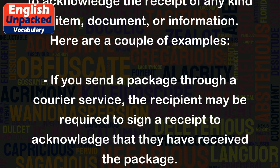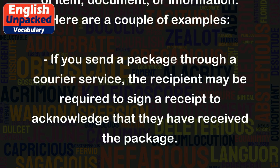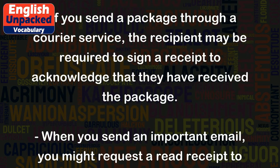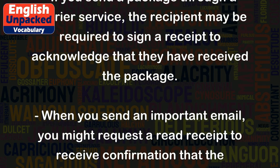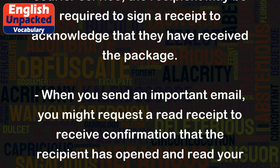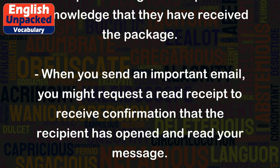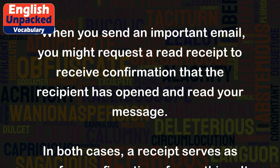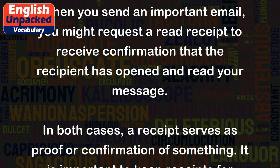Here are a couple of examples. If you send a package through a courier service, the recipient may be required to sign a receipt to acknowledge that they have received the package. When you send an important email, you might request a read receipt to receive confirmation that the recipient has opened and read your message.